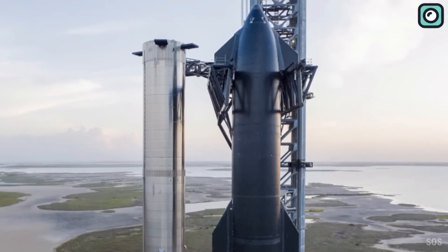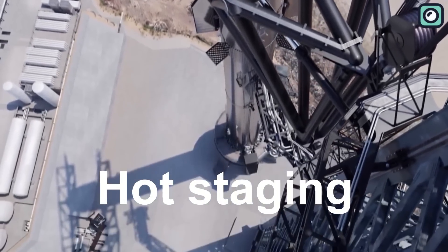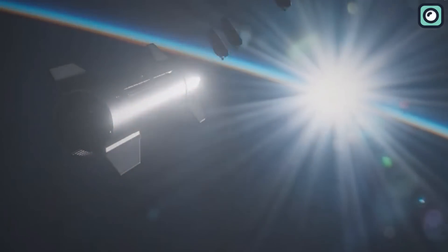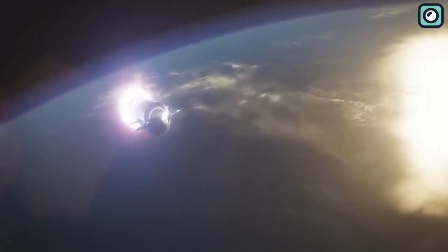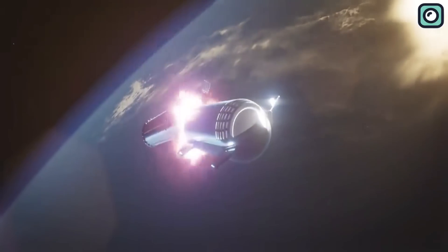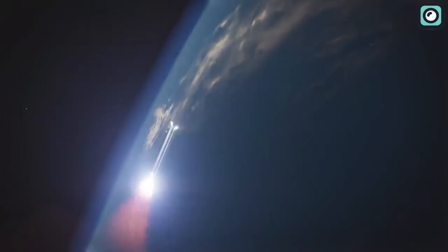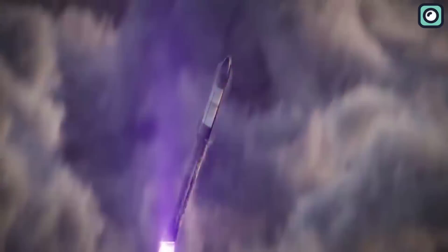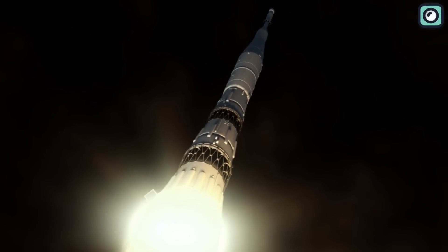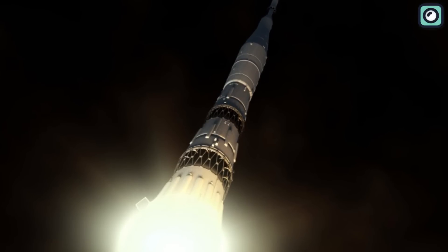Among the commendable achievements is the implementation of the groundbreaking hot staging technique. Hot staging is a process used in multi-stage rocket vehicles where the upper stage engine starts while it is still attached to the lower stage, with the lower stage still firing. This innovative strategy is central to separating the Starship during launch — a crucial step that has posed challenges in the past. Commonly adopted in Russian launch vehicles such as the N1 Moon rocket, it allows for a more efficient separation between stages.